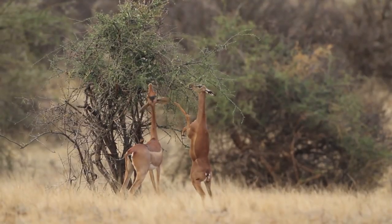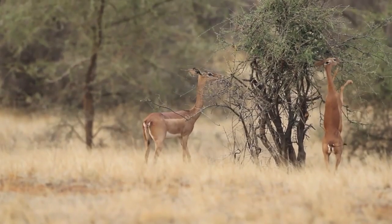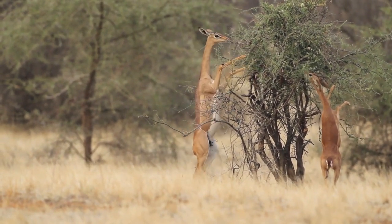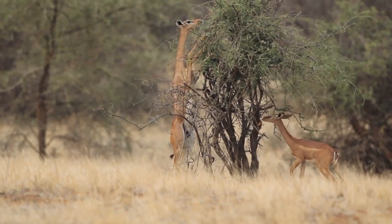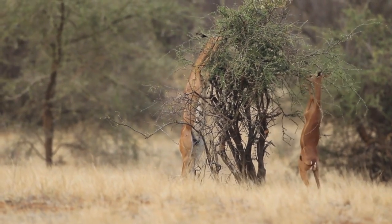Like most other antelope species, Gerenuks are very social animals that reside in groups consisting of closely related females, as well as young bachelor groups of males. They are generally found in open environments without a lot of tall trees, and can live in both grassland and desert-like environments, as long as there is a sufficient amount of vegetative material.